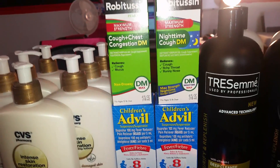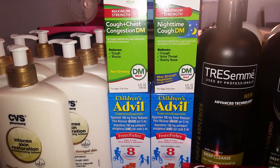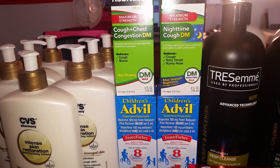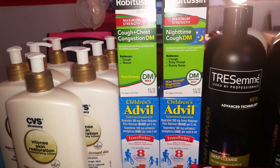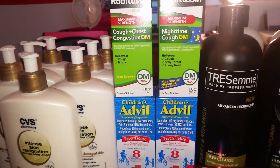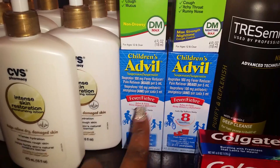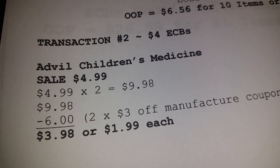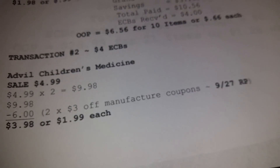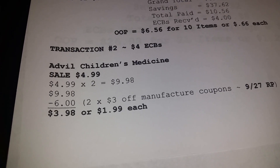My second transaction I basically did the same thing but on a different card, because when it comes to this medicine I'm trying to maximize the product as much as I can. It's not four per transaction but four per card. I picked up two children's Advil — good to have in your stockpile for fevers. The deal is the same: two at $4.99 each came to $9.98, two $3 off coupons from the September 27th Red Plum took off $6, making them $3.98 or $1.99 each.